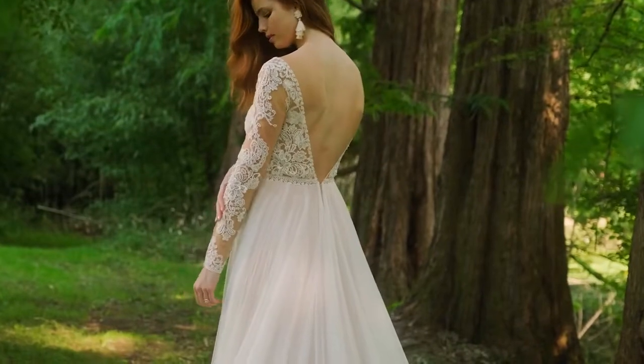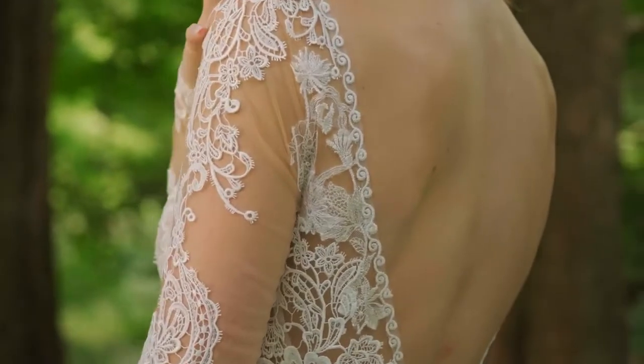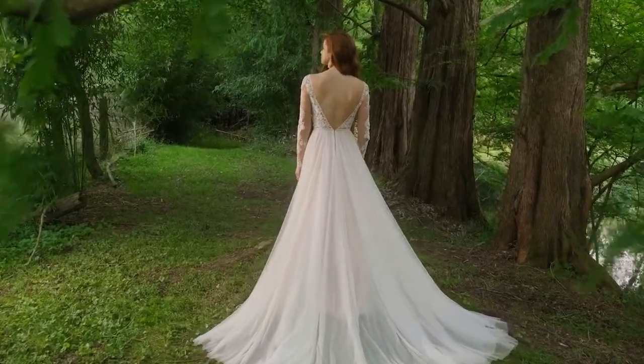Soft, hand-placed trims create a contouring effect, and a seriously soft English net skirt is lined in stretch jersey for ultimate comfort. Finished with a chapel-length train for an effortless day.